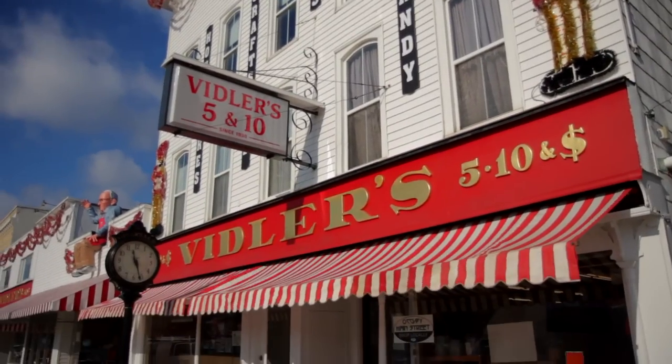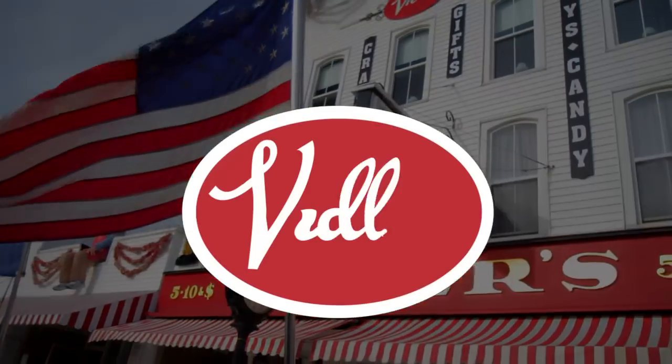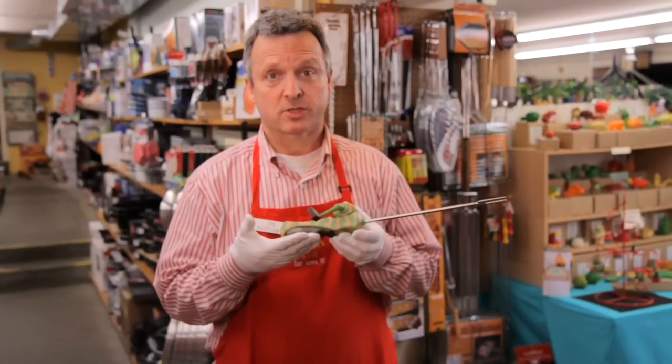Get ready to experience the greatest innovation in cooking since fire. Welcome to another episode of Viddler's TV. Just in time for Father's Day, we're in the camping section of the store to review the Real Roaster.